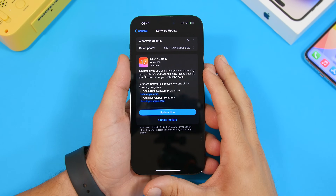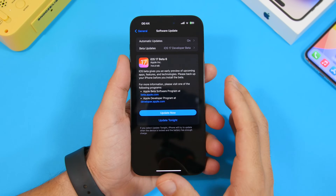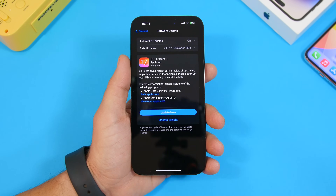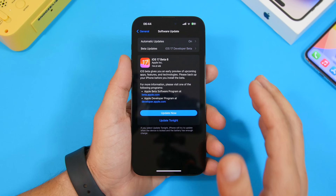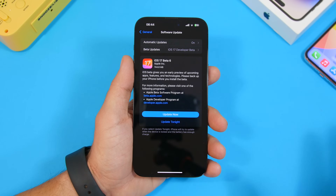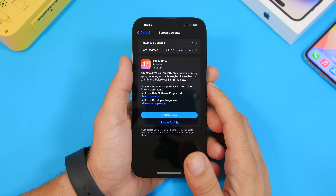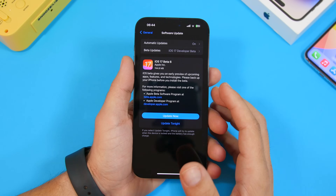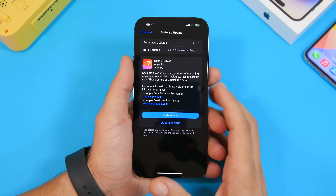Hey, what's going on everyone, this is Ariviews back with another video. Apple has released the 6th beta of iOS 17 just a week after releasing the 5th beta, which means we're now moving to the one-week schedule on releases of iOS 17 betas, as we get very close to the final release of iOS 17 to the public.